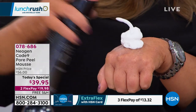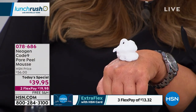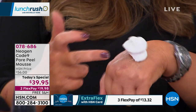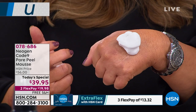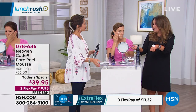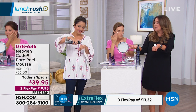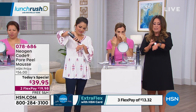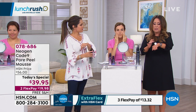Look at how creamy and white and beautiful the mousse comes out. This right here is all you need. If you're only doing it once a week, this could be a half-a-year supply. I would say four or five months. I'd try to use it twice a week for best results.